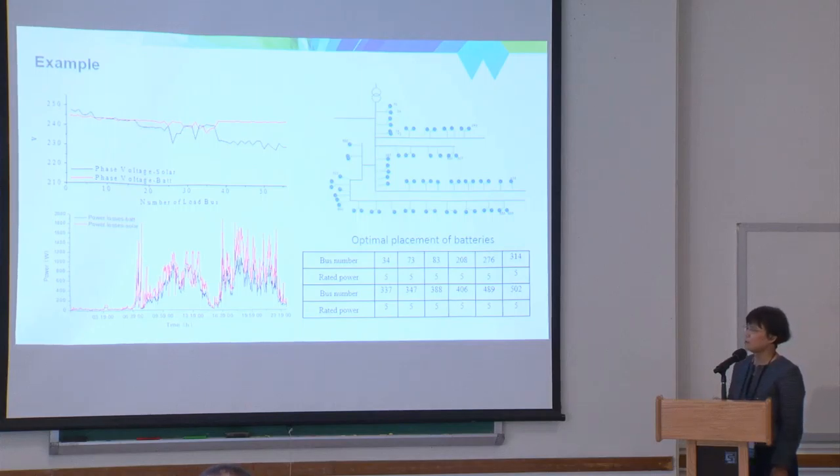Now we started thinking about what we can do with the battery on campus. Currently we use an arbitrage method — at the lowest electricity price we charge the battery, and at the highest price we discharge it. The battery alone can get its money back in around nine and a half years. But if we use the battery together with other things — for example, to help with solar generation and reduce power loss — we combined rooftop solar with batteries at limited locations. We coded this as a restricted or limited resources optimization, and the results show better voltage and less power loss.